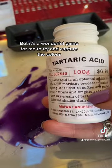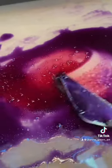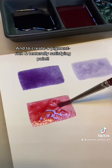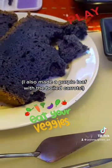It's a wonderful game for me to try and capture the color and see the colors change by altering pH, and to create a pigment-rich and texturally satisfying paint. I also made a purple loaf with the boiled carrots.